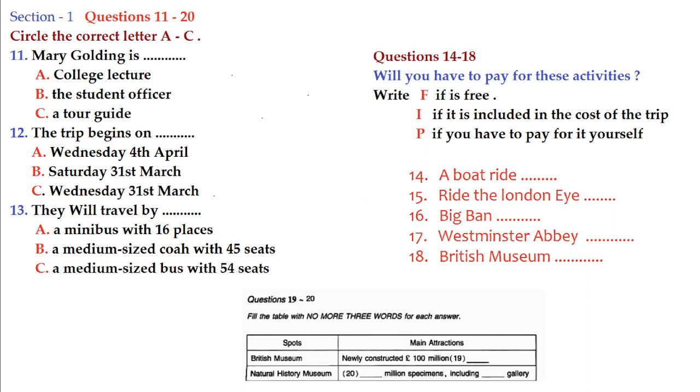The trip is going to be for five days, from the 31st of March — a Saturday — to the 4th of April, the following Wednesday. We'll be taking a medium-sized coach, so there'll be 45 places. Last time it was a minibus with only 16 places, which proved insufficient. According to the London Development Agency, London has over 200 museums, 500 cinema screens, 108 music halls, and five symphony orchestras. On the first day we'll be going on a boat trip up the River Thames and up the London Eye. The boat cruise is included in the cost of the trip, but you have to pay to ride the Eye.